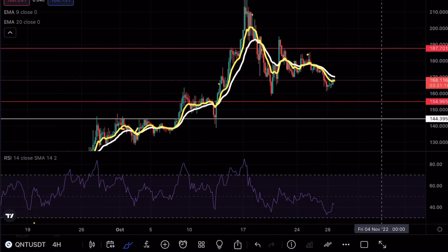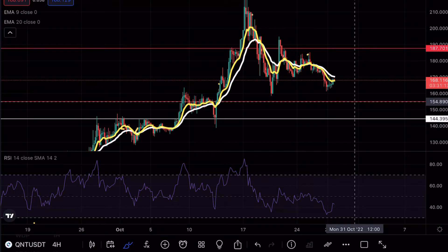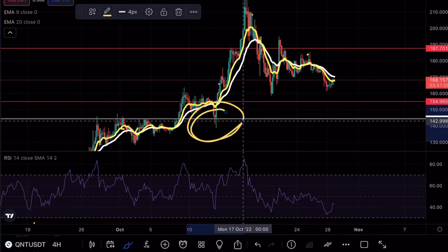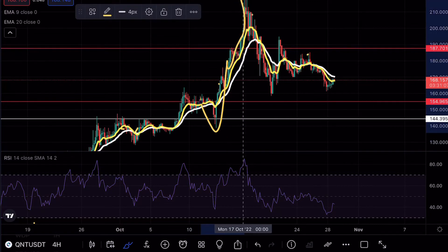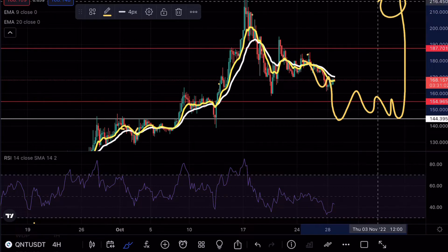Ideally what we want to see is a retest of a major support level, possibly the 144, and then that continuation. The reason why I emphasize 144 is because you guys can see we had this manipulation wick right over here before we had the next leg up.